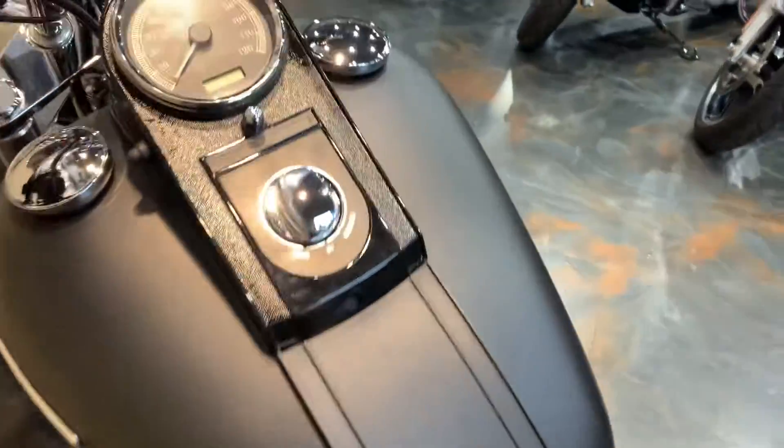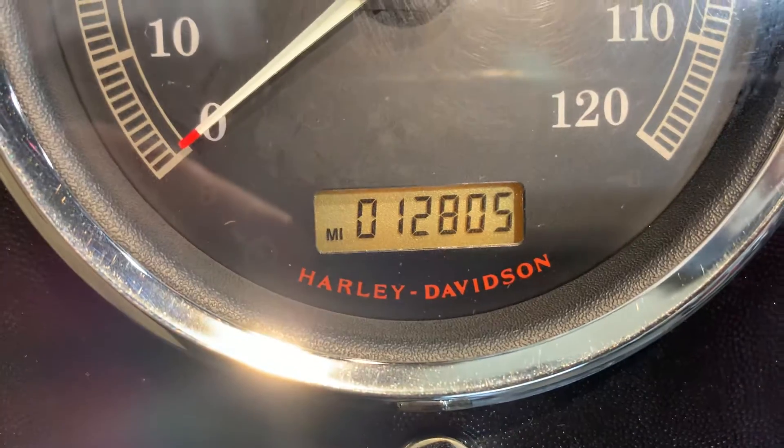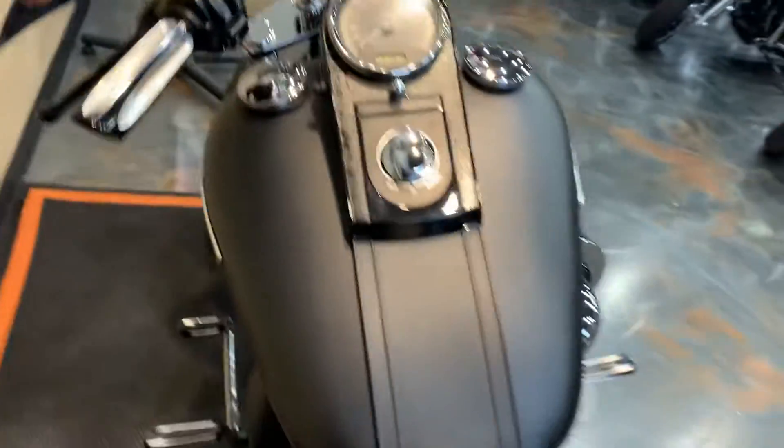Bike's in immaculate condition, it's got real low miles on it as well. Unheard of on a 2007.